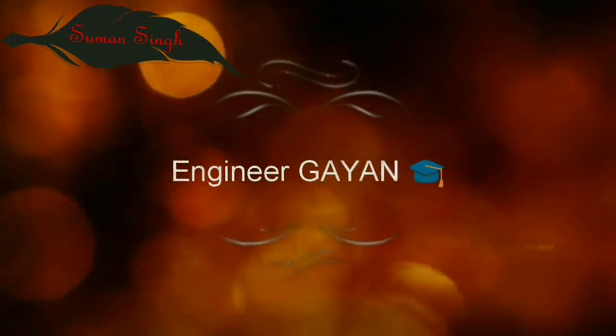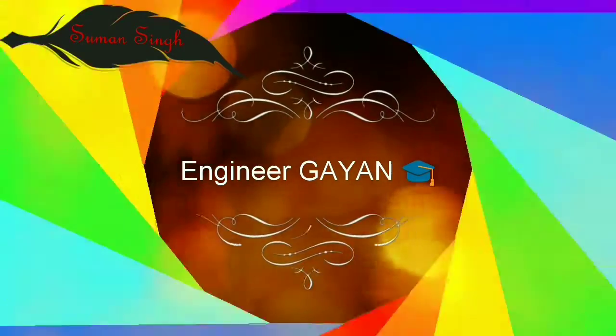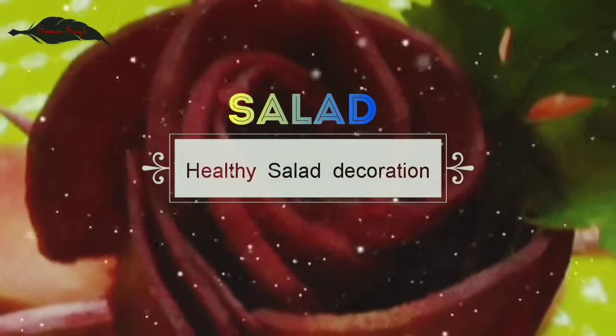Hey guys, it's one here. Ingenial Yards the Gips and these salad decorations — this is the most beautiful, cute, eye-catching salad decorations video.